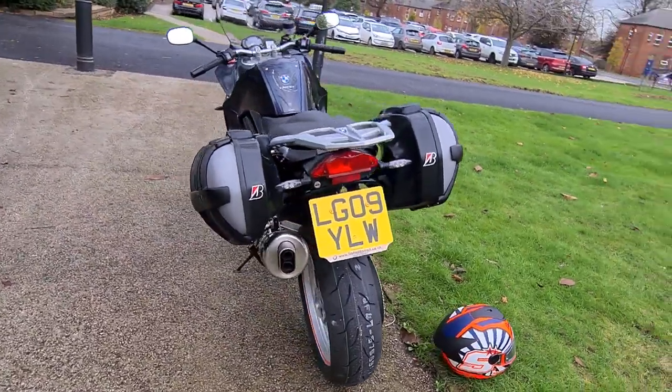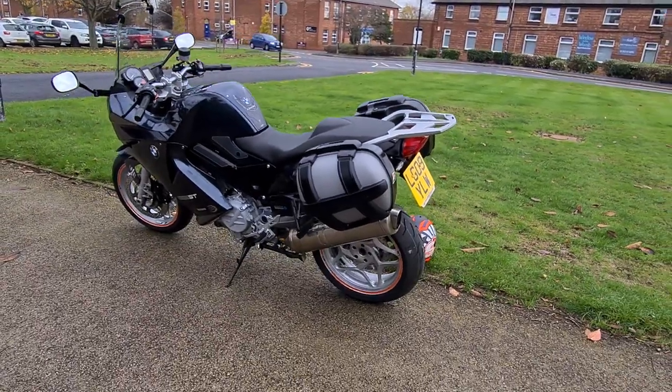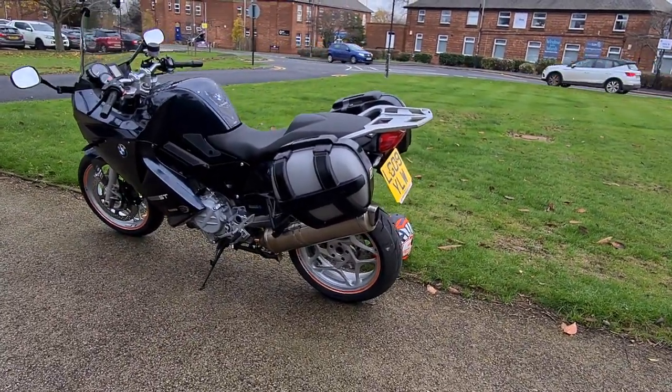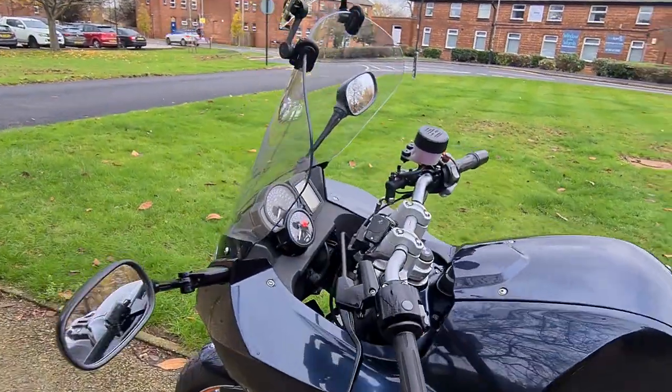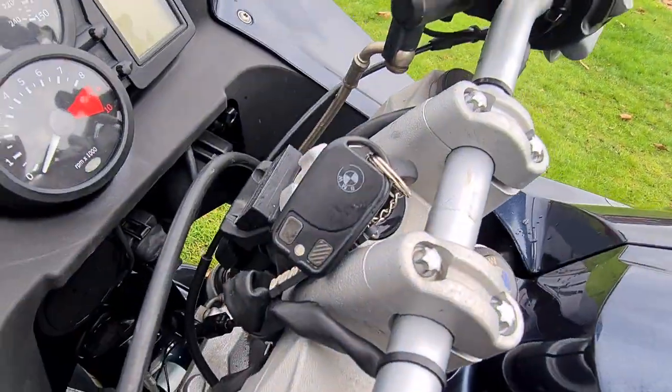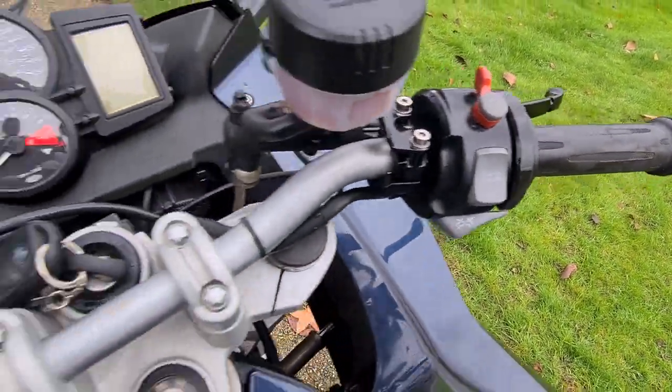So being a BMW, it comes loaded with extras as standard, such as the genuine BMW pannier bags on the back. It's got a genuine BMW alarm with fob, and also built-in heated grips as standard as well.